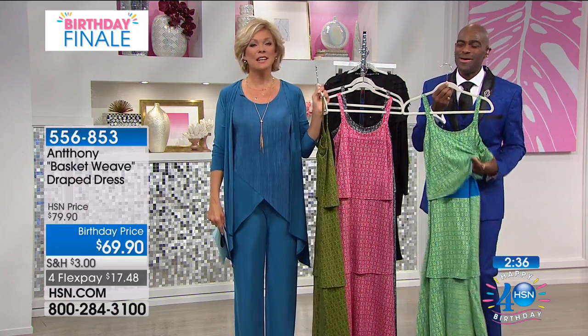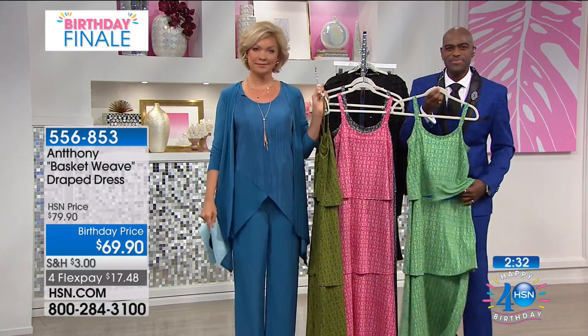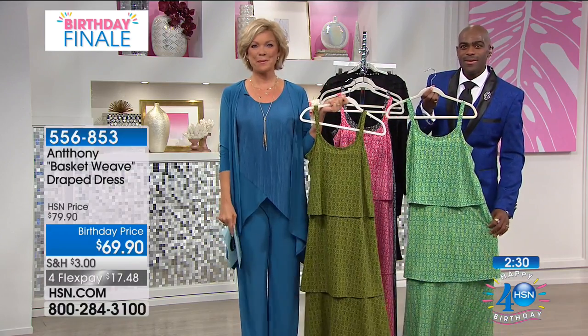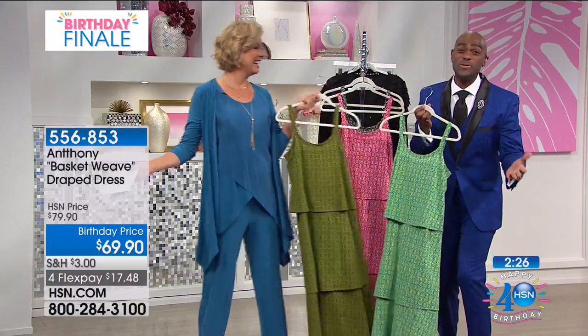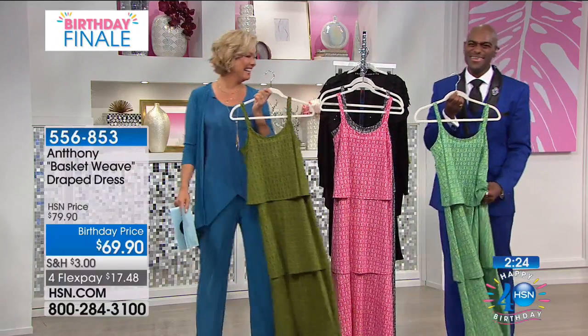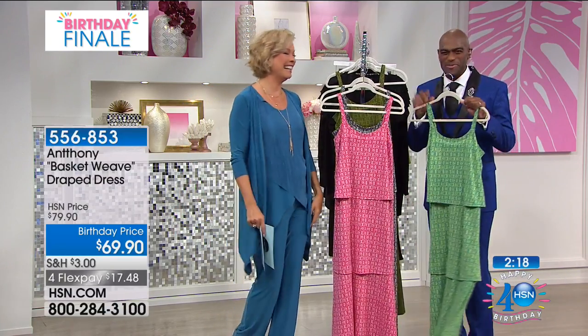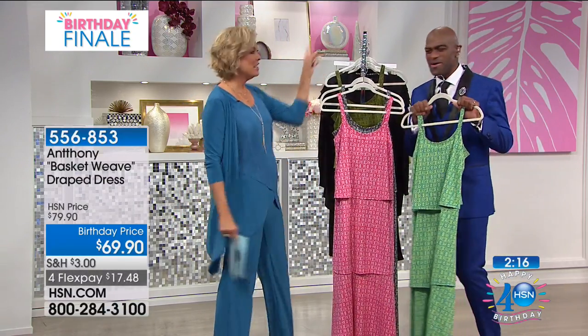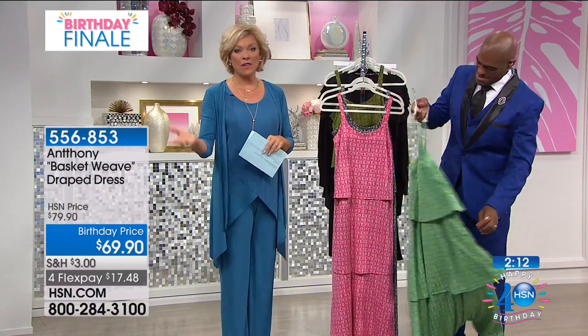Thank you so much. He is true and true, Yvonne, all the way to the core. But that blue outfit that you have on — you are wearing that, you are rocking that. Thank you so much. I've always wanted a blue suit. You are so beautiful — you are always well put together. Thank you so much, you are a love. God bless you. Thanks again to Yvonne.